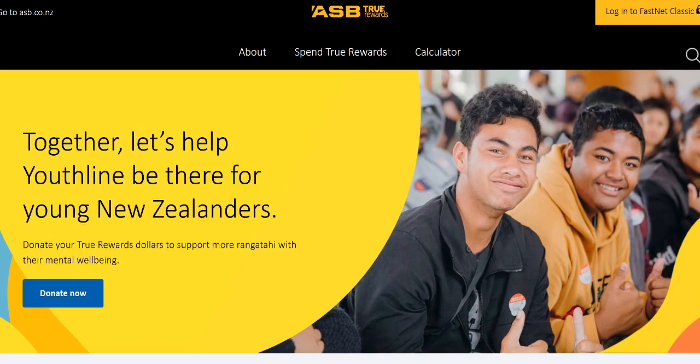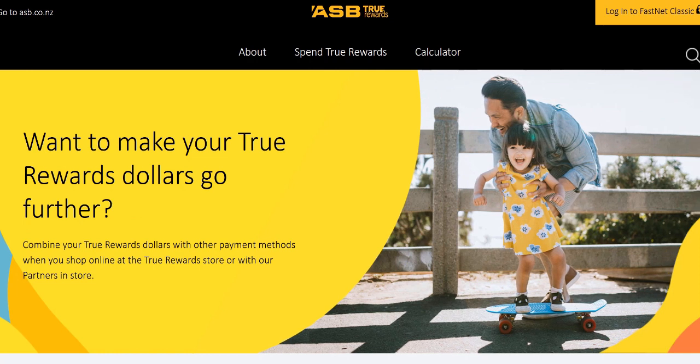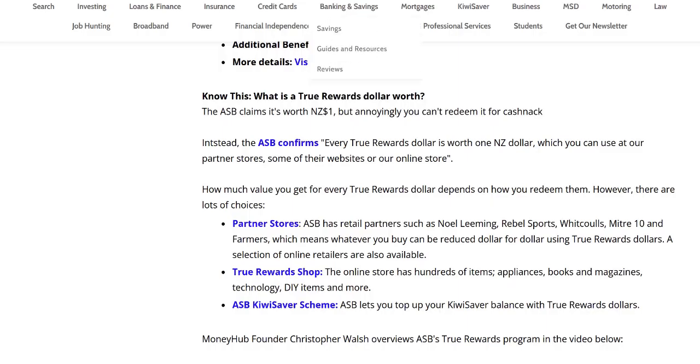Hi there, this is Chris from MoneyHub, and this video explains the ASB True Rewards Program. We've put this video together to help explain our guides on MoneyHub, and basically what we've got here is a summary of the ASB program.